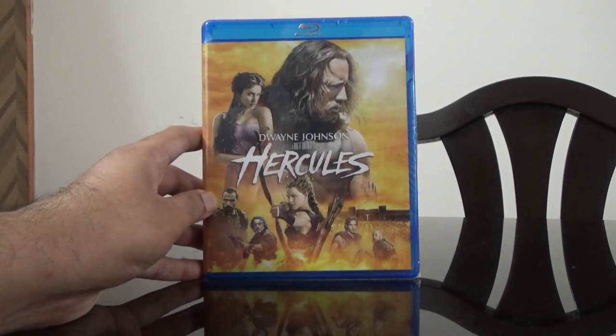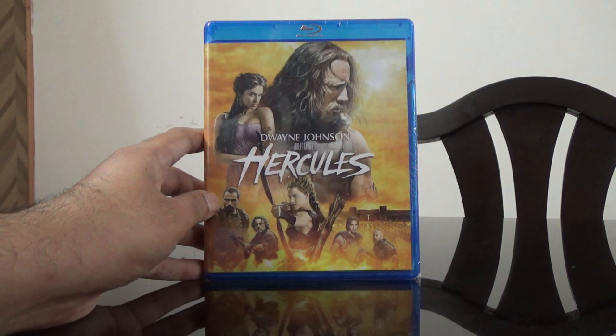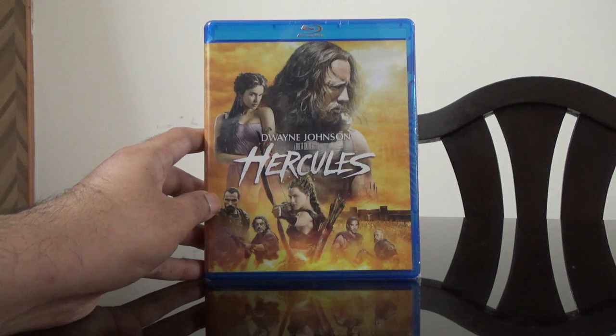Hi guys, this is Rajivinder Mahdi here, and today I'm going to unbox the Blu-ray of Hercules starring Dwayne Johnson. I have this on 3D but I wanted a copy on the regular Blu-ray.